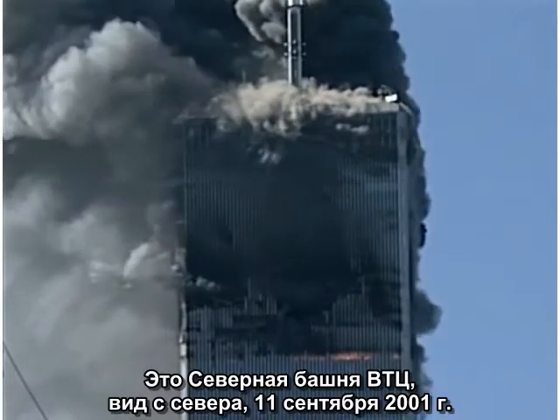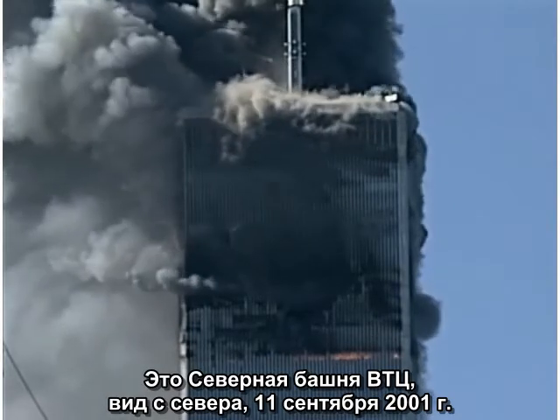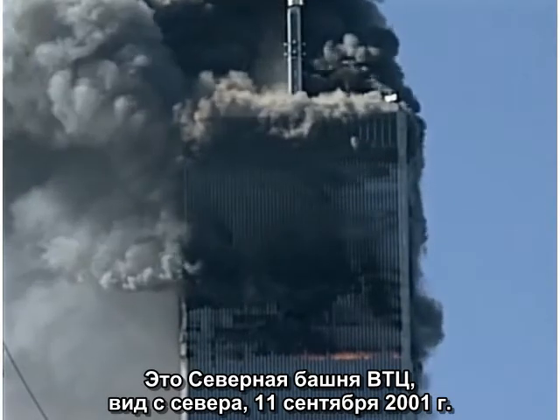This is the North Tower of the World Trade Center, seen from the north side on September 11, 2001.